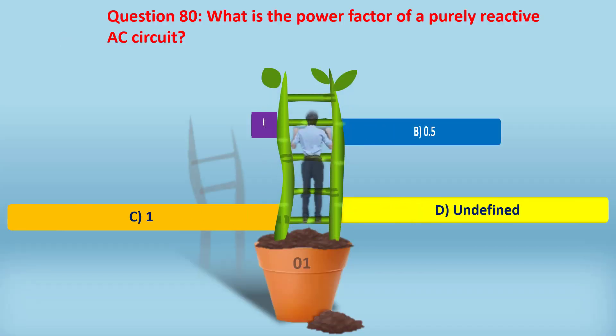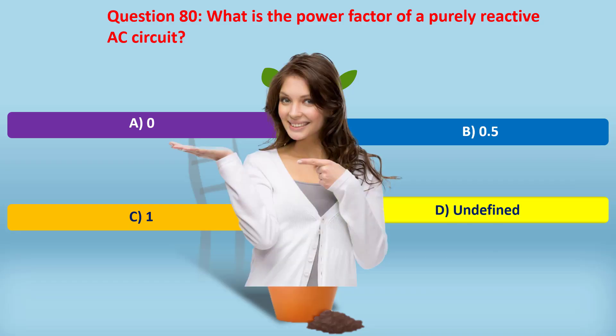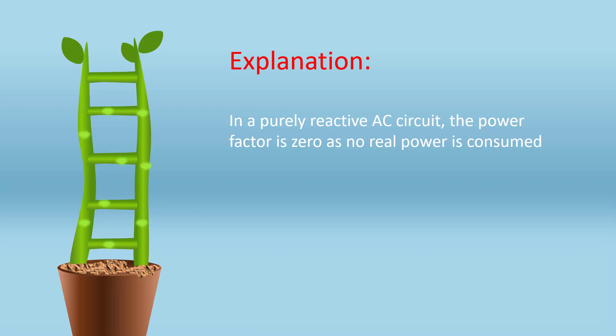Question 80. What is the power factor of a purely reactive AC circuit? A. Zero. B. Zero point five. C. One. D. Undefined. Answer: A. Zero. In a purely reactive AC circuit, the power factor is zero as no real power is consumed.